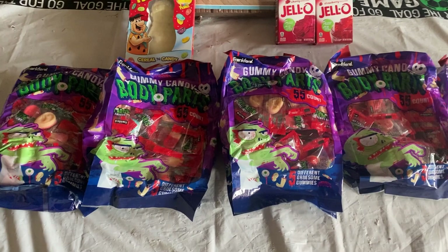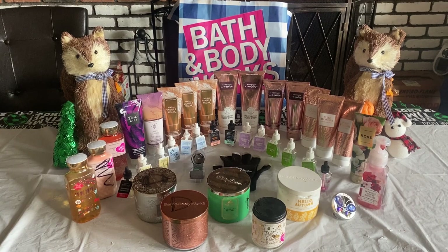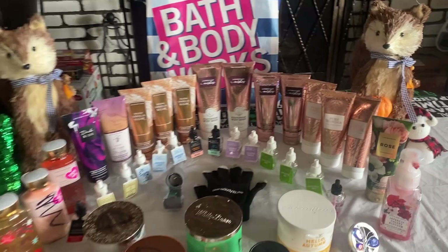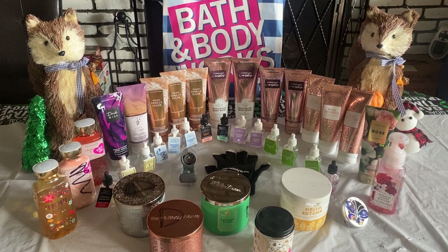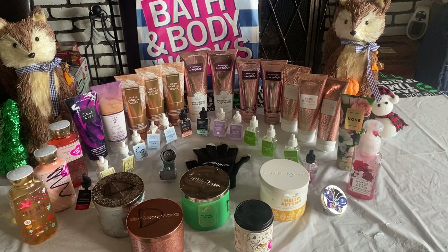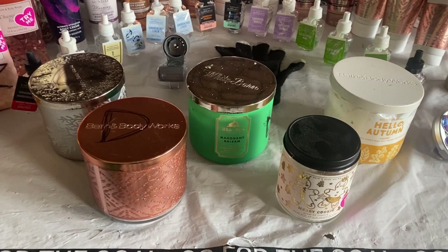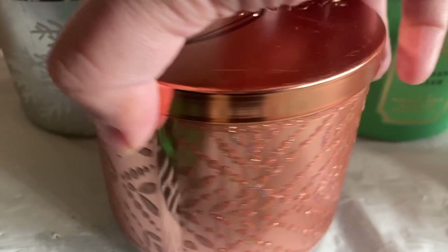This is what I got at the Bath and Body Works dumpster — it was a pretty fantastic score. I am so in love with these two little foxes on the end, how cute are they? One is missing the pumpkin, but they are so stinking adorable. There's also a little Christmas tree and a snowman missing his nose. Then we got all these goodies — four three-wick candles and one one-wick candle: Merry Cookie, Hello Autumn, Mahogany Balsam, Pure Wonder, and Falling Flurries.